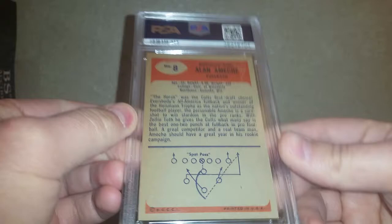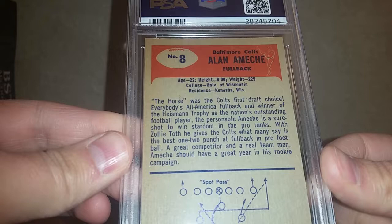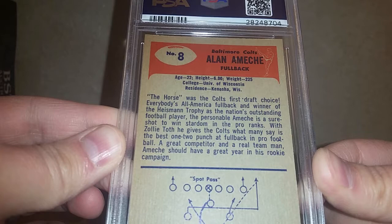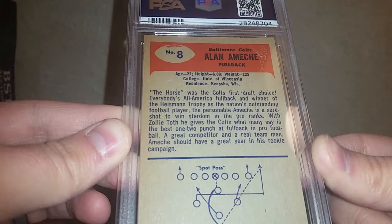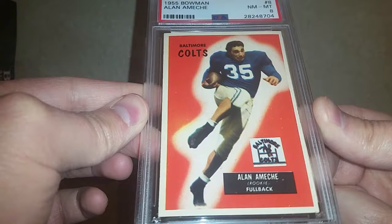Born in Kenosha, Wisconsin, attended University of Wisconsin. I love the little verbiage on the back: 'The Horse was the Colts' first draft choice! Everybody's All-America fullback and winner of the Heisman Trophy as the nation's outstanding football player. The personable Ameche is a sure shot to win stardom in the pro ranks. With Zoli Toth he gives the Colts what many say is the best one-two punch at fullback in pro football.' Pretty hilarious that they're touting the double fullback punch — a blast from the past. Awesome card, happy to get that one.